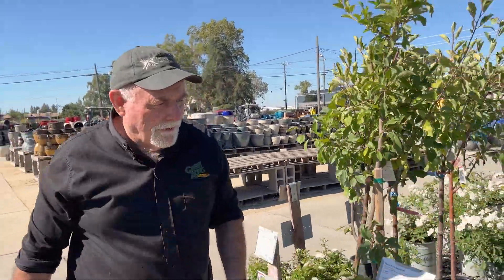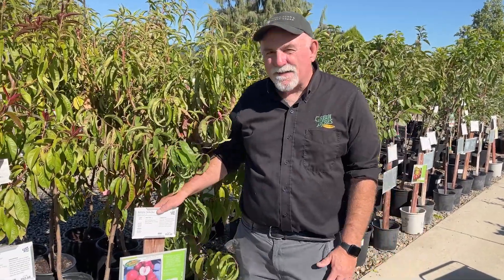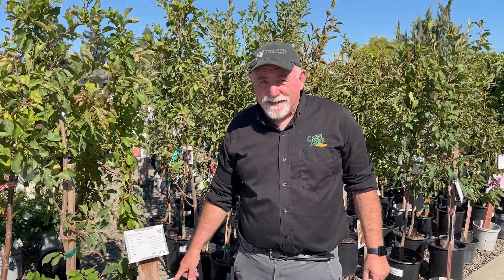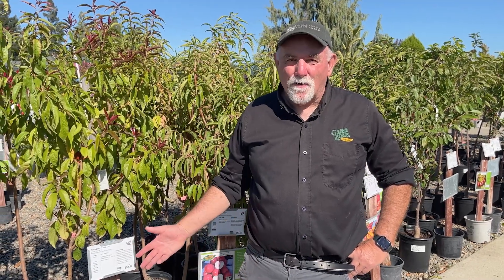Hi, I'm Greg. I'm here at Green Acres Nursery and Supply in Sacramento. The other day we got to go down to Zager Genetics down in Modesto. I love Zager Genetics and I've been selling them for years. Right here is one of my favorites — this is the Arctic Star nectarine. It's a white nectarine, one of the earliest producers. It's low acid, self-fruitful, and it's delicious. One of the fun things working in a nursery is when people get excited about something, especially fruit trees. I've seen people walk through our rows and go, 'I didn't know you could grow those in your backyard.' We're really happy to carry Dave Wilson fruit trees — they're our major grower. Come on in and check out the selection.